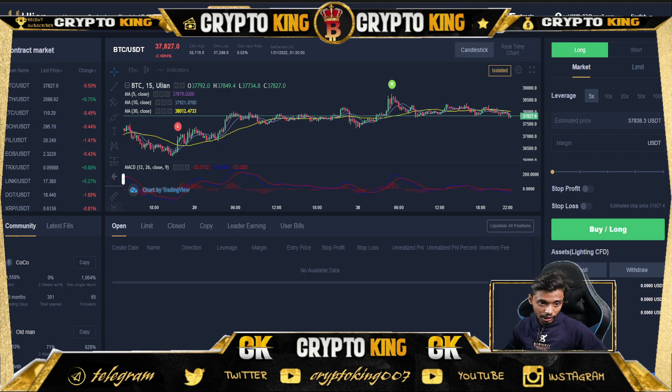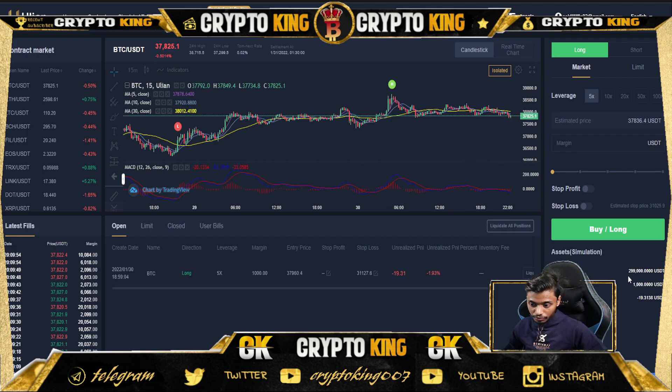Here is the virtual demo trading section — you can get 300,000 USDT virtually to practice and learn how to trade. For example, you can see that BTC is at around 37,800.